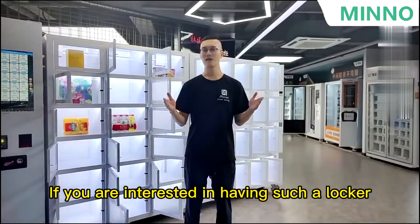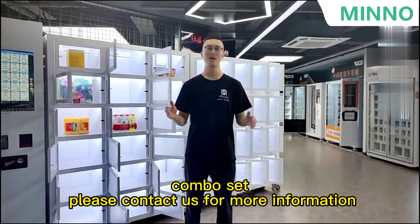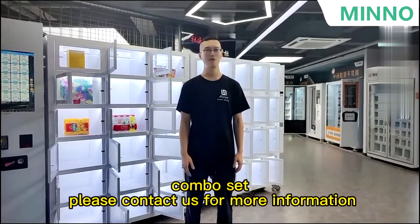If you are interested in having such a locker combo vending machine, please contact us for more information. Thank you.